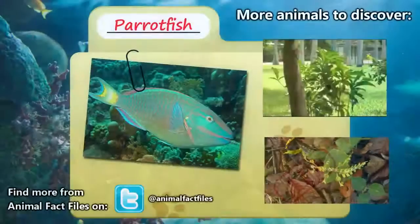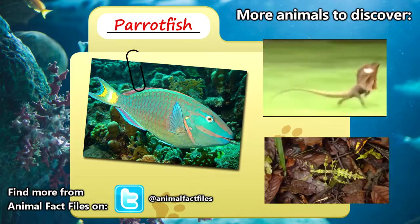For more information on the parrotfish, feel free to browse through my citations in the description below. Let me know which animal you'd like to see next in the comments. Thank you so much for watching, and be sure to give a thumbs up for more Animal Fact Files!